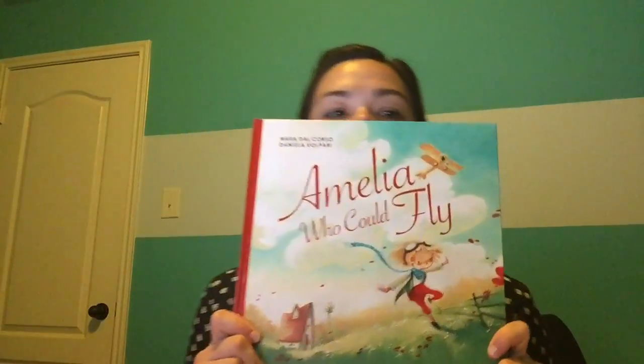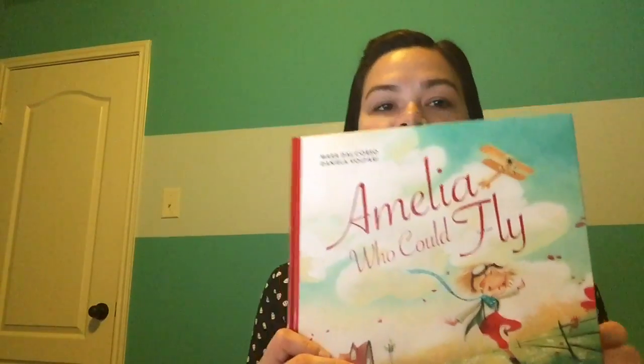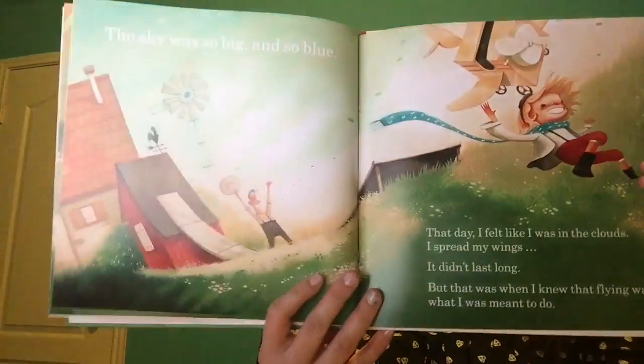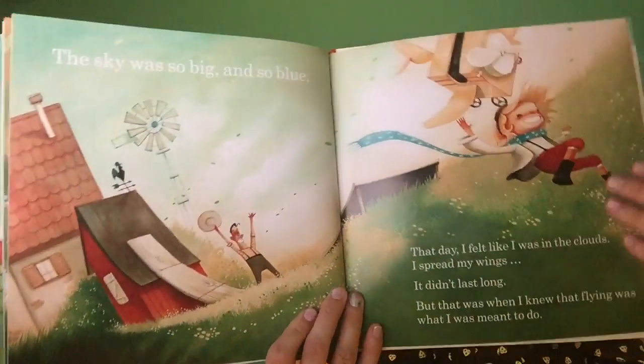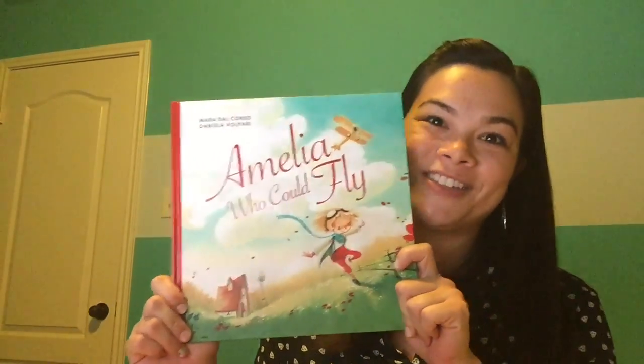We also have Amelia Who Could Fly — another hardback, beautifully illustrated book. It is loosely based on Amelia Earhart. It teaches perseverance and bravery, being bold, and being willing to do things that other people aren't willing to do, and to do whatever it takes to achieve your dreams.